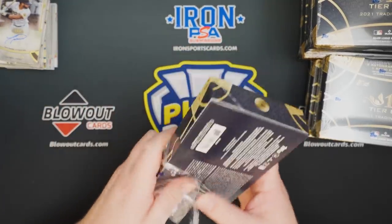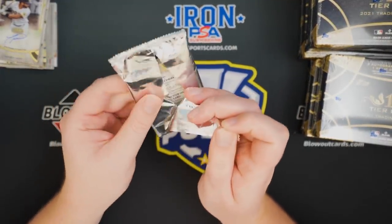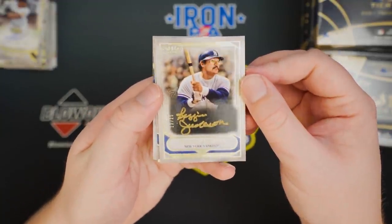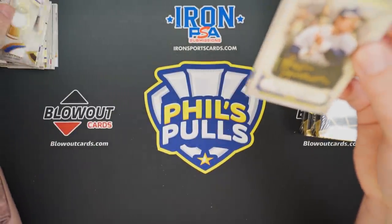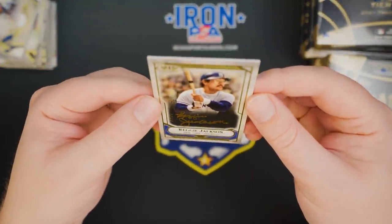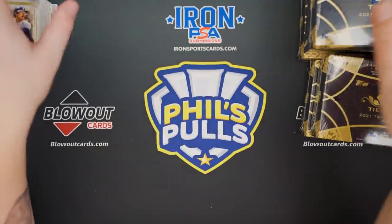We got six boxes left at the halfway point. Let's see if this case could pick up a little bit. Got a couple nice cards, but nothing crazy. Reggie Jackson Gold Ink to 25 — that is very nice. And our other auto is an Evan White rookie auto to 300. So that's definitely our best hit so far. Nice Gold Ink Reggie Jackson, 13 of 25.